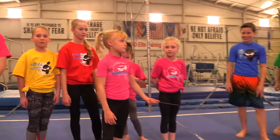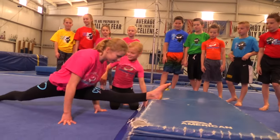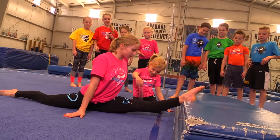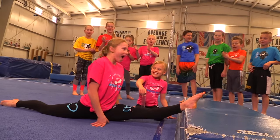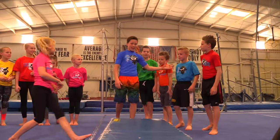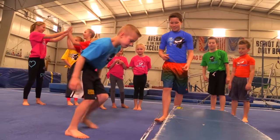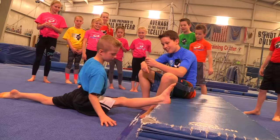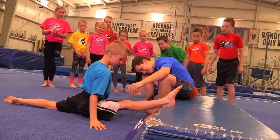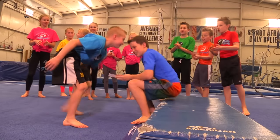Now Nicky's going for the girls on the side split challenge. You got it Nicky! Nice job — three inches! For the boys, Exus is up. Come on Exus, show them how it's done — all the way down, focus in. Five inches! Good job Exus!